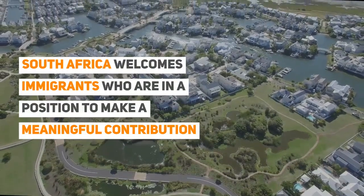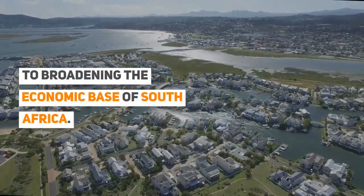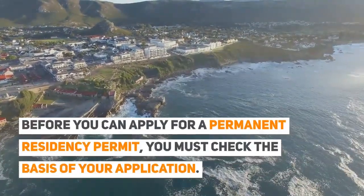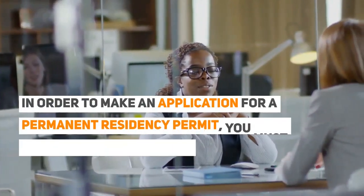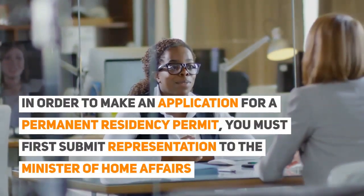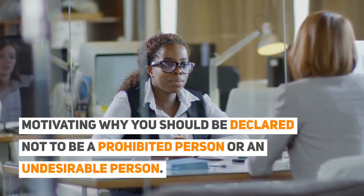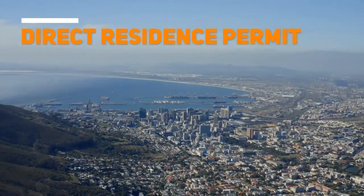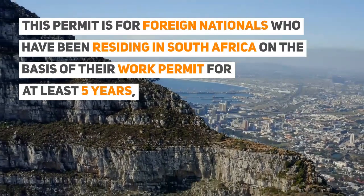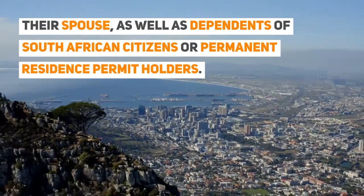Permanent Residence Permit: South Africa welcomes immigrants who are in a position to make a meaningful contribution to broadening the economic base of the country. Before applying for a permanent residency permit, you must check the basis of your application. You must first submit a representation to the Minister of Home Affairs motivating why you should be declared not to be a prohibited or undesirable person. The Direct Residence Permit is for foreign nationals who have been residing in South Africa on the basis of their work permit for at least five years, as well as spouses and dependents of South African citizens or permanent residence permit holders.